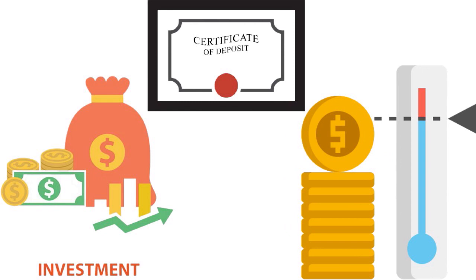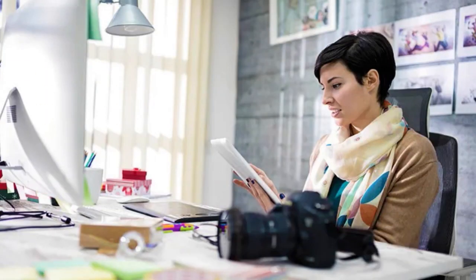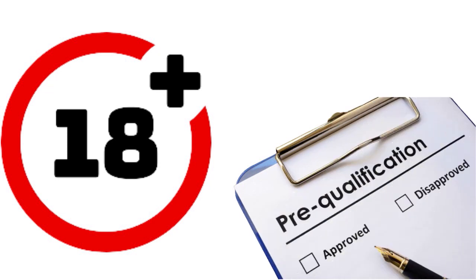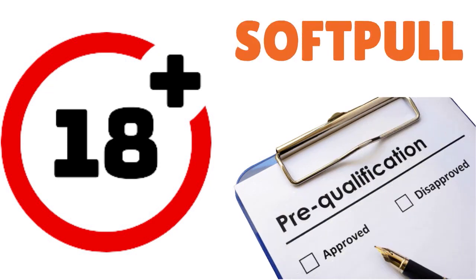You can actually apply very quickly — the whole application process takes less than 10 minutes, about 12 minutes for the rewards card. They ask for your social security number, you must be a U.S. citizen or resident alien, and you must be at least 18 years of age. They also sometimes have a pre-qualification process with a soft pull only, before the hard pull.